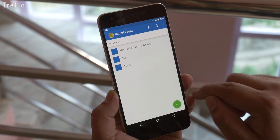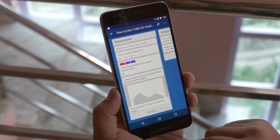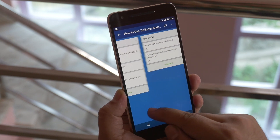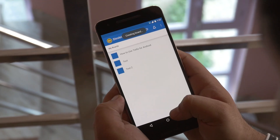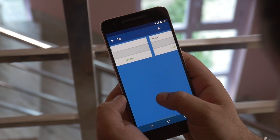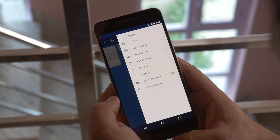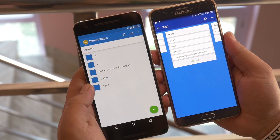Next up is Trello. This is an app to create to-do lists. A great feature is that you can create a group and add members to that list, and then members can add more lists and edit them. You can begin by giving a board name, then you have different sections for your cards like to-do, doing and done. From options you can add members, view activity and so on. All in all, this app will help you stay organized while working in teams.